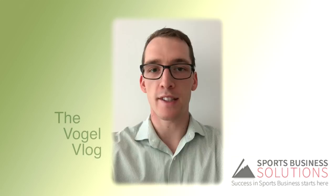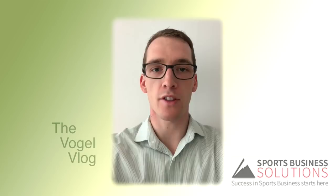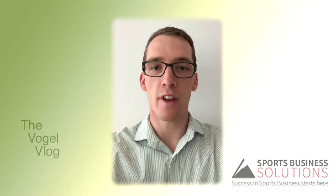What's up, sports business. Adam Vogel here with the Vogel Vlog. I hope everybody's week is off to a fantastic start. Two things that I want to cover in today's vlog: first one is taking a look back on last week's blog regarding the touchpoint process. I want to dive a little bit deeper into that.